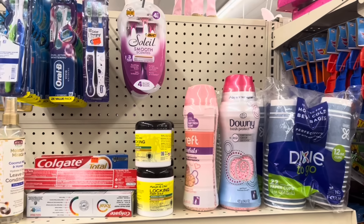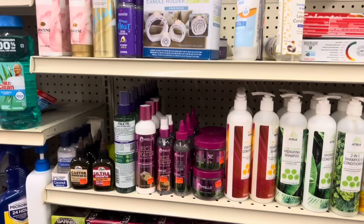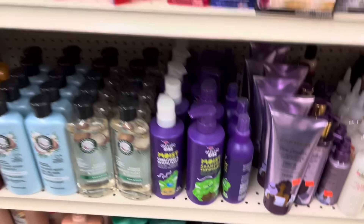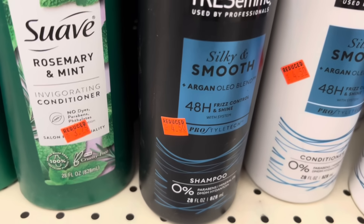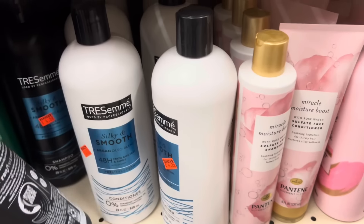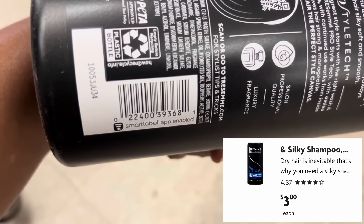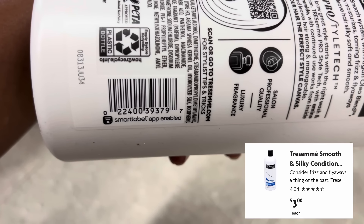Now I am over here on one of my store's clearance aisles. This next one is not hidden clearance because it is on the clearance aisle and is marked as clearance. However, on these Tresemme shampoo and conditioners — you see this tag here, it says four dollars and fifty cents — when I scan them with my Family Dollar app, let me get you the barcode here, they are coming up that they are three dollars. Here is the barcode for the conditioner.